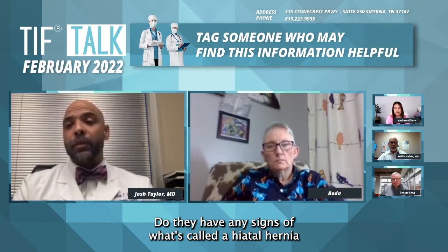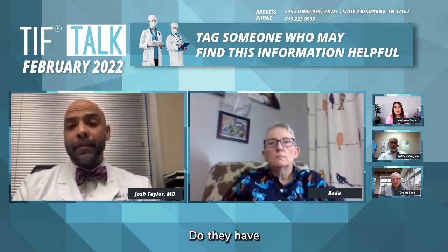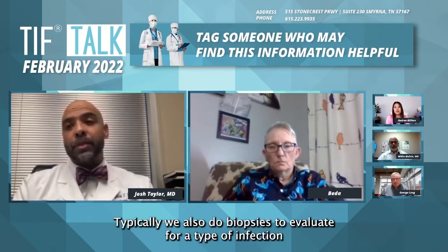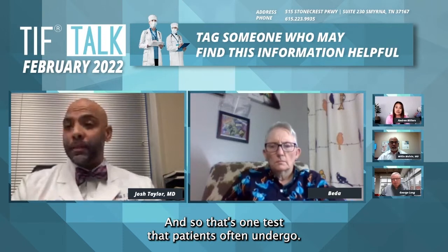We also look for signs of what's called a hiatal hernia, where part of the stomach is pushing up into the chest, and any signs of ulcers in their stomach. Typically, biopsies are also done to evaluate for a type of infection that can cause people to have worse results, called H. pylori. So that's one test that patients often undergo.